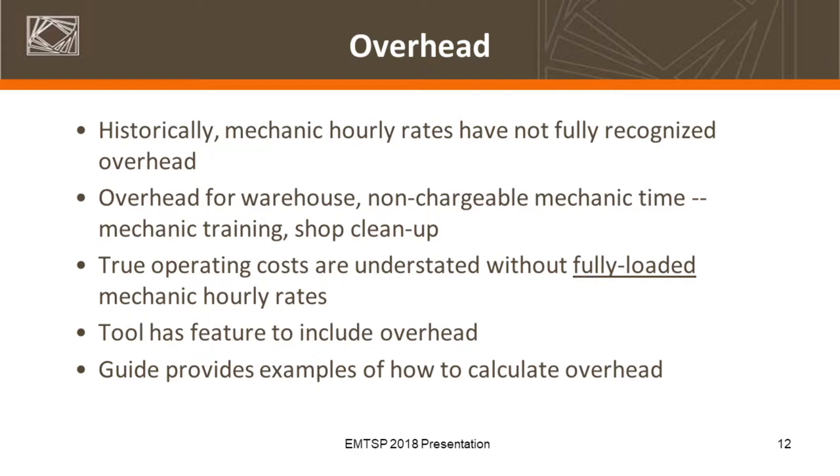We've got a few slides on the condition assessment form developed as part of this project. This does not impact the optimal replacement cycle, but it gives you another input into that decision-making process when deciding between unit A or unit B. Overhead rates — based on our discussions with folks — it sounds like the mechanic overhead rates aren't always fully accounted for. I'll use an example from an agency that recently completed their own audit: they were charging $35 an hour for mechanics, and after an internal review, it looked more like $53. That agency shall remain nameless.